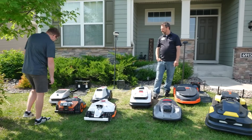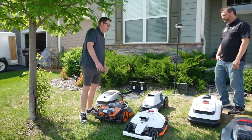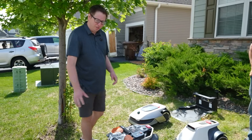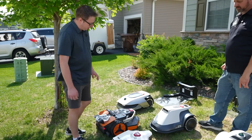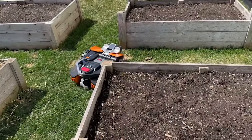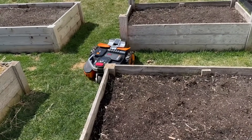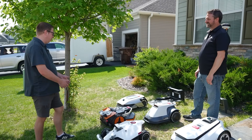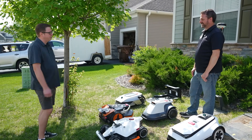One thing I noticed with the Dreamy and the Worx is that with a traditional mower you can just push through if the grass isn't completely level, but with these little guys there were some divots in the backyard and they would actually get stuck and just call for help. I found myself rescuing them, and any time savings I had was just negated by the fact that I was babysitting the robots.